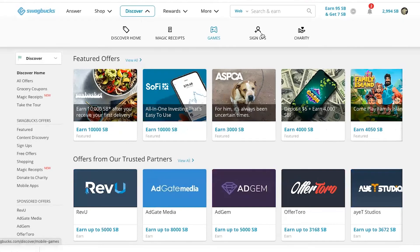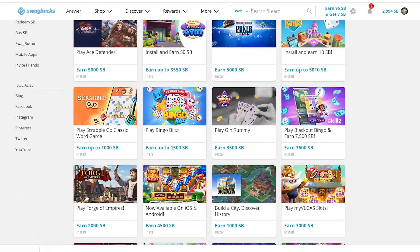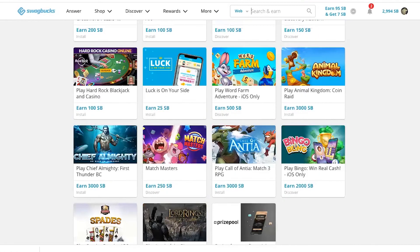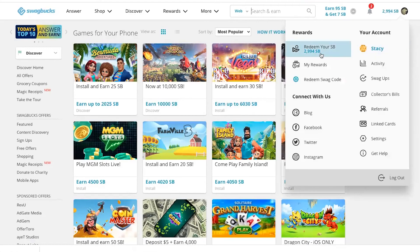You can also earn for playing games. You're already playing games on your phone anyway — check out the games being promoted on Swagbucks by advertisers and earn a reward. For some of them you just need to install the game app; for others you need to install it and reach a certain level. But it's easy to do.